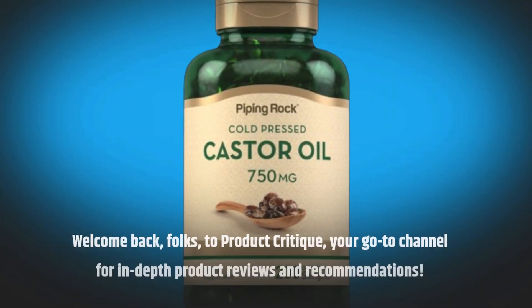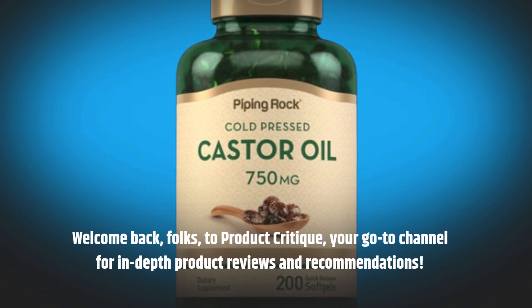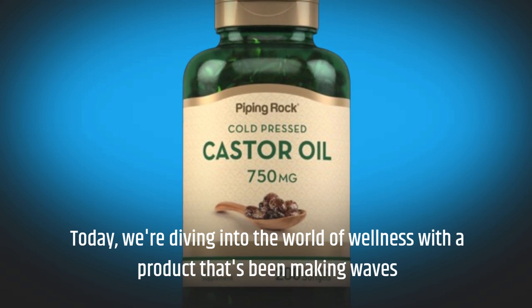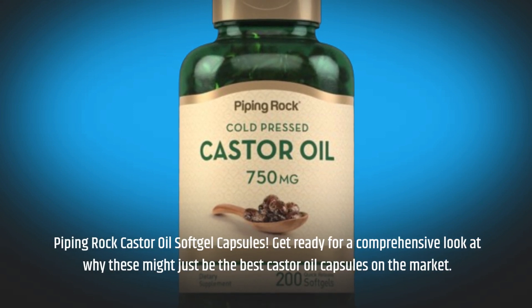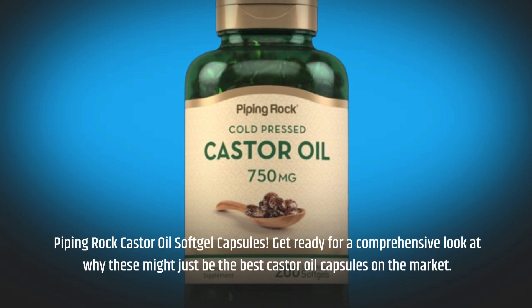Welcome back, folks, to Product Critique, your go-to channel for in-depth product reviews and recommendations. Today, we're diving into the world of wellness with a product that's been making waves: Piping Rock Castor Oil Soft Gel Capsules. Get ready for a comprehensive look at why these might just be the best castor oil capsules on the market.